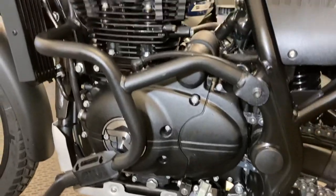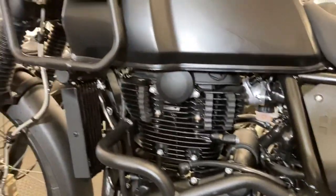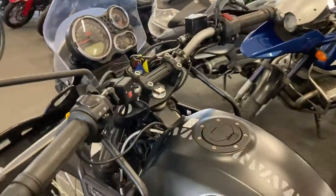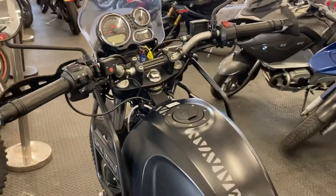As you can see, the bike is in good condition. Please feel free to give us a call if there's anything we can help with.